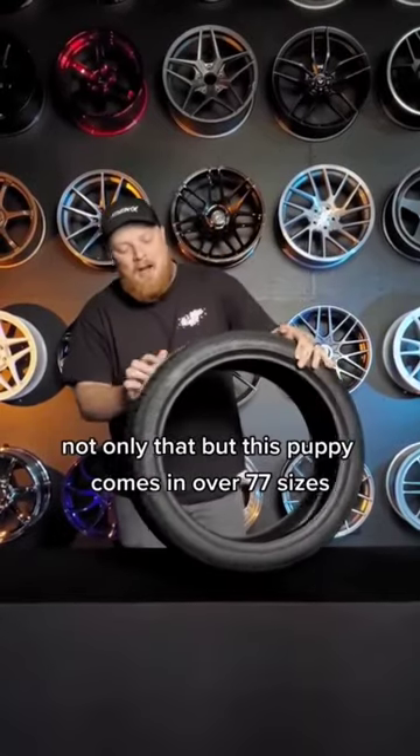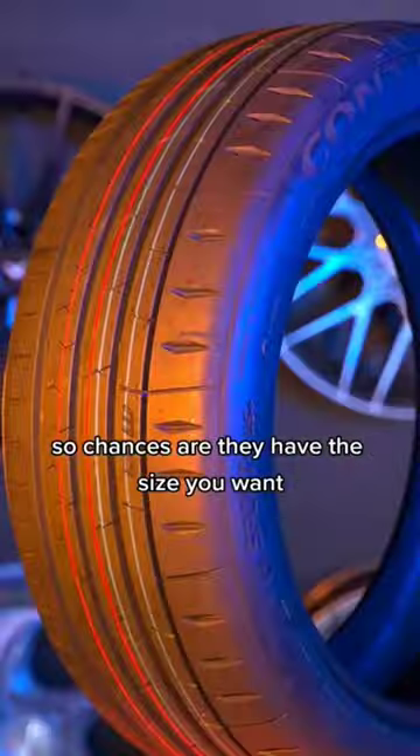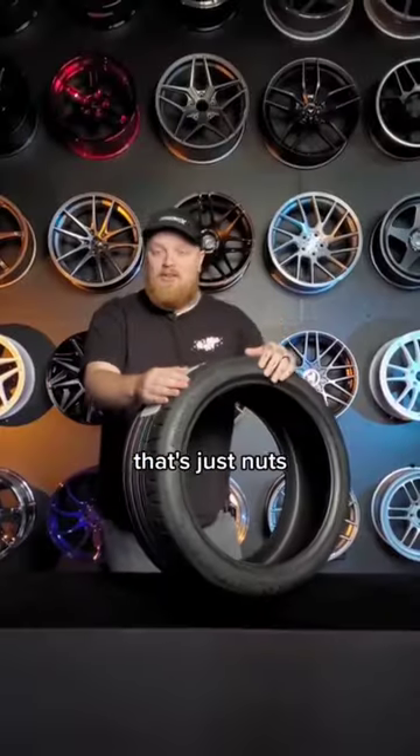Not only that, but this puppy comes in over 77 sizes, so chances are they have the size you want, so make sure to check that out. Not only that, it has a 30,000 mile warranty. That's just nuts.